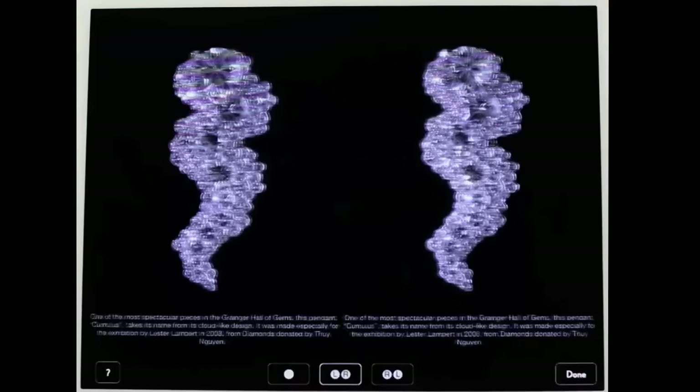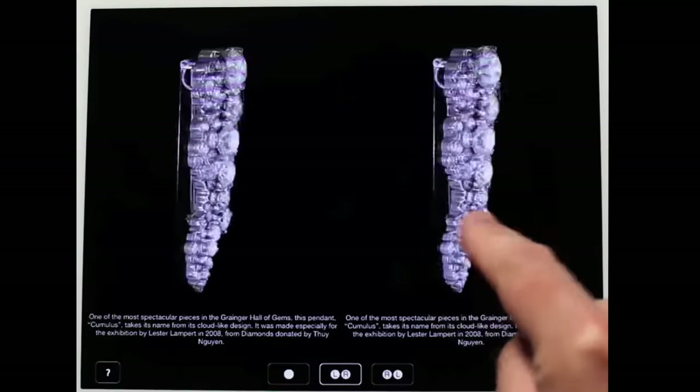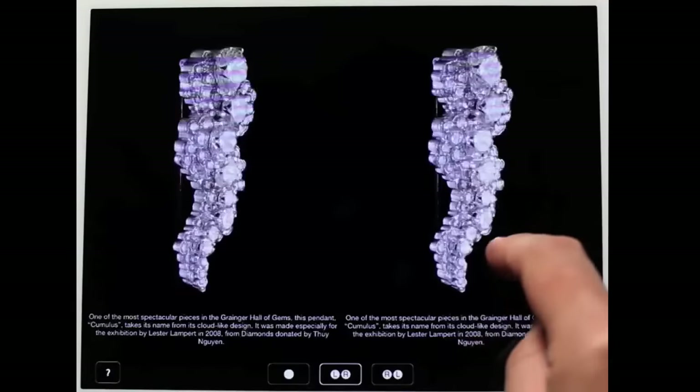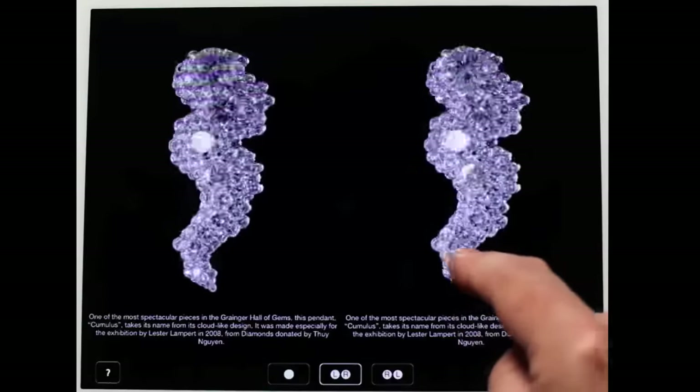You can even go to a true stereo 3D view. If you have 3D glasses or if you can free-view, this object will now pop off the screen in real 3D.